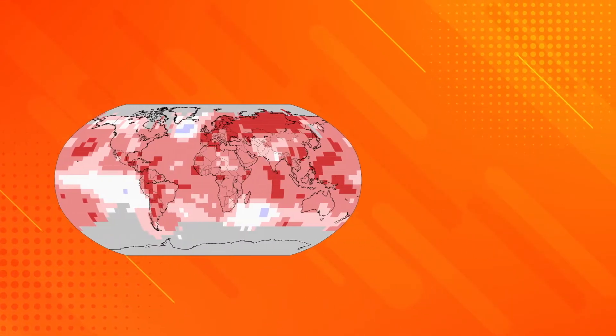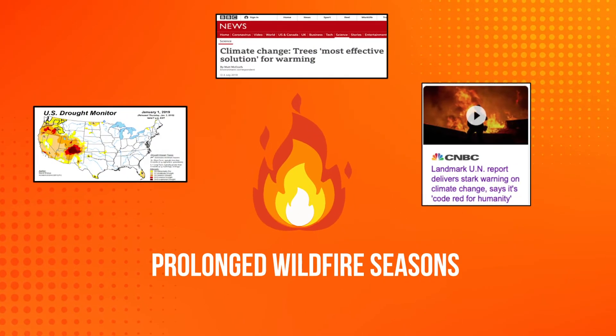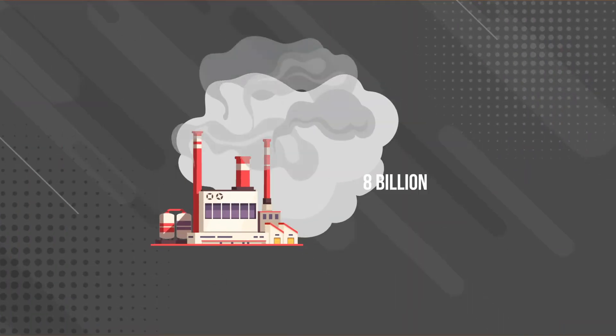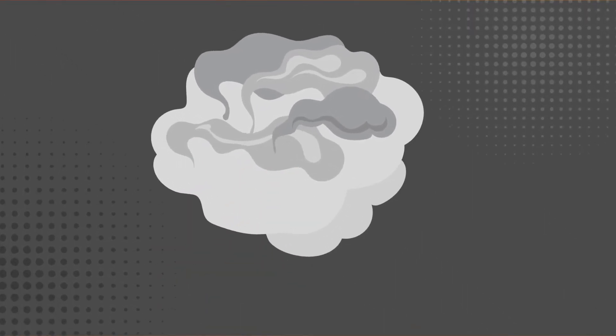Global warming is real and we are seeing its effects in real time. 2020 was one of the hottest years ever recorded, with extreme weather events such as prolonged wildfire seasons and droughts. Burning fossil fuels adds 8 billion tons of CO2 into the atmosphere annually. It's time to think about scalable solutions to reverse the trend.